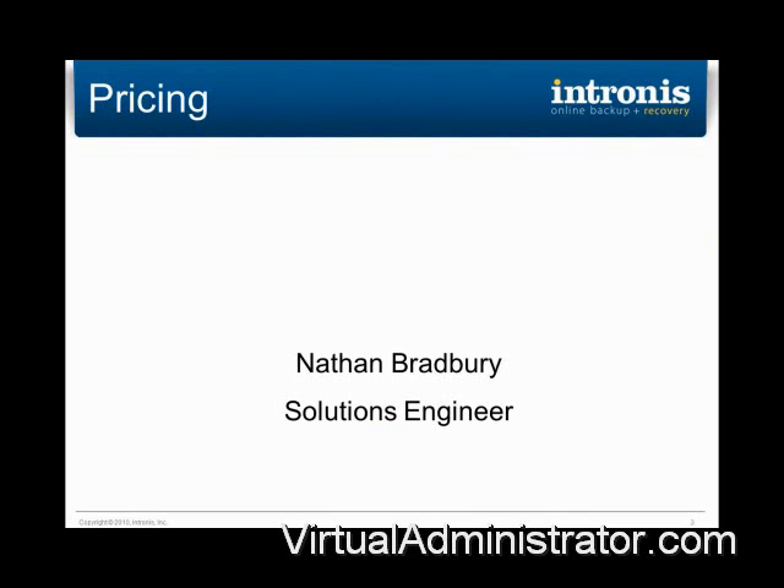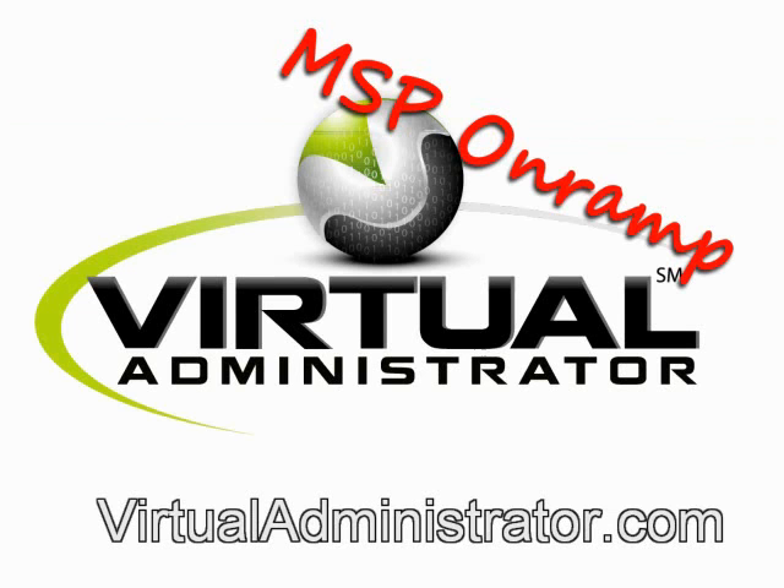So let's start this off, and I want to hand this off to Nathan. Thank you.